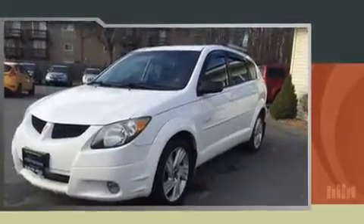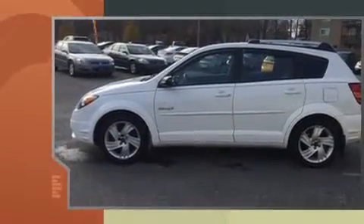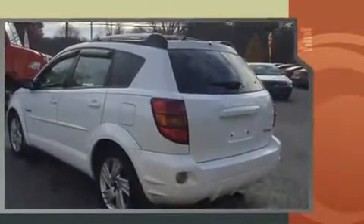Here's a great deal on a 2004 Pontiac Vibe. This four-door, five-passenger hatchback still has less than 80,000 miles. It features a standard transmission, front-wheel drive, and a 1.8-liter four-cylinder engine.